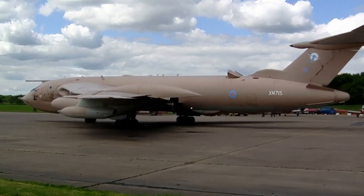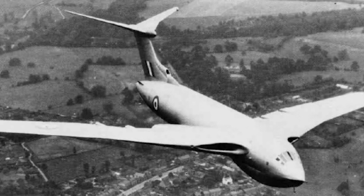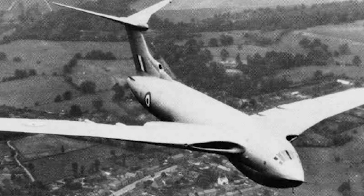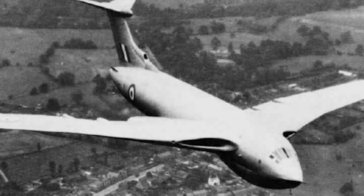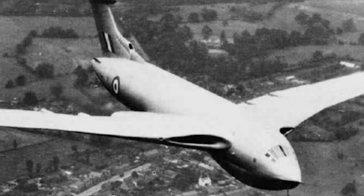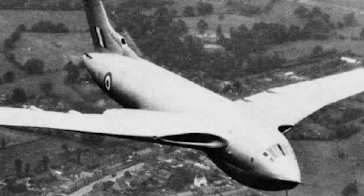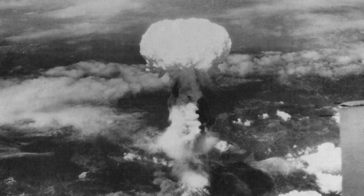The Handley Page Victor was a British strategic V-bomber. The other two V-bombers were the Avro Vulcan and the Vickers Valiant. The Victor was intended as part of the UK's airborne nuclear deterrent and would be the last of the V-bombers, retired as late as 1993.